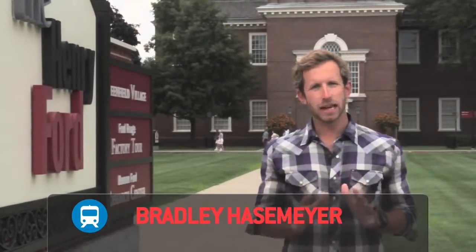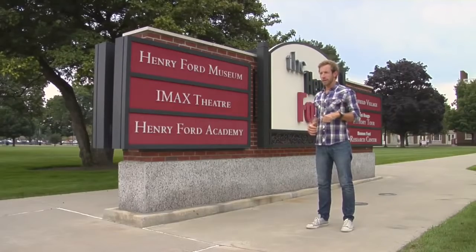I'm Bradley Hazemeyer. Today we're at the Henry Ford Museum, a temple to all things Americana. And what's more American than the automobile? So we're going to go inside, take a look, and find out if the technologies of yesteryear have an application for today. Let's check it out.